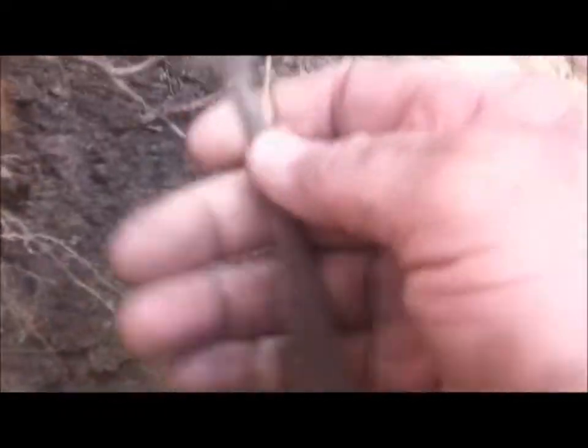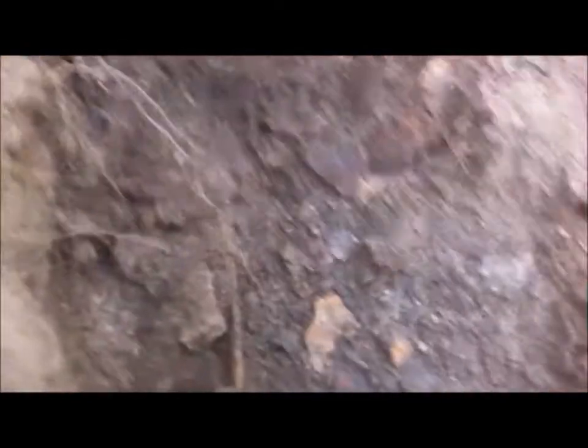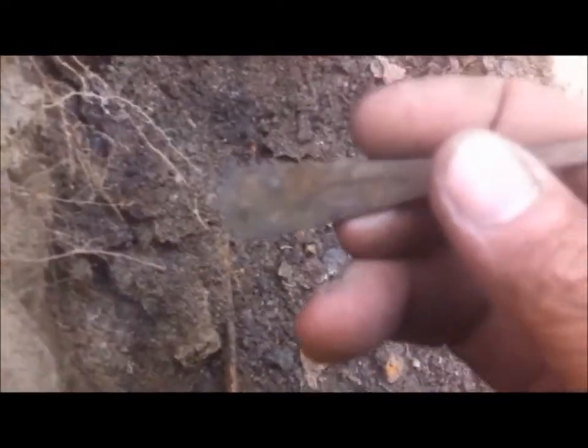Found another spoon — it's old, it's all thick. I'm guessing it's pretty old. It's got a hallmark on it, so I'll check it.